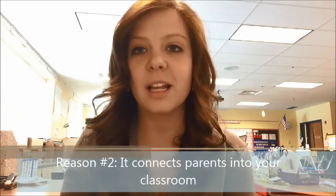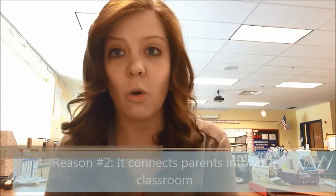The second reason why I think it's important to embrace technology is because it gives parents a view into your classroom. It allows you to connect with your parents in a whole new way. For instance, this year I do several things that allow the parents to see what's going on in the classroom and be engaged with it. We have a closed Facebook group where I can send pictures, videos, and reminders, and communicate with my parents that way.